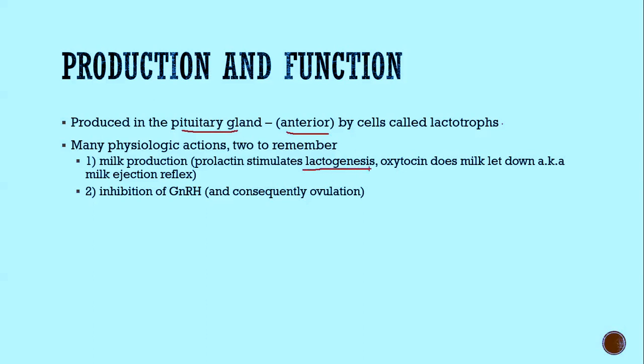For an infant to eat, it needs the milk to be produced — that's what prolactin takes care of through lactogenesis — but it also needs the milk to be let down or ejected. That's done by a different pituitary hormone from the posterior pituitary called oxytocin.